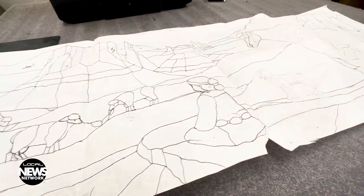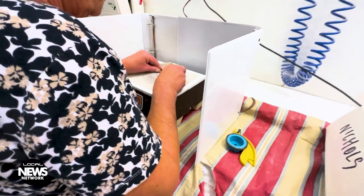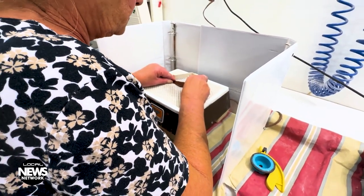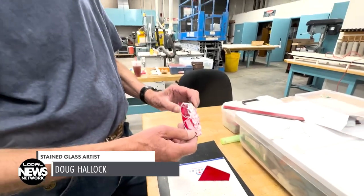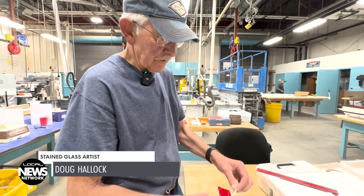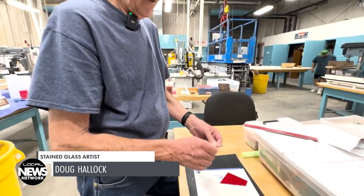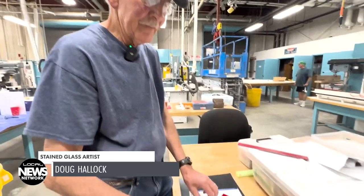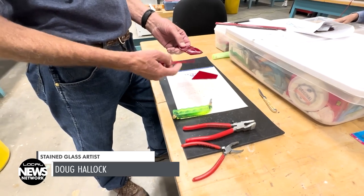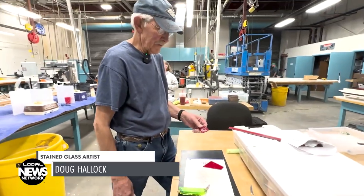You trace out the pattern and then you cut on the lines — you actually cut the line away and then you use the grinder to make it smooth. Then you foil it, like some of those other ones are foiled, and then you solder. Everything starts from a pattern. To cut it, you use a cutter, then you break it along the cut, then you snap it, and you hope everything breaks right.